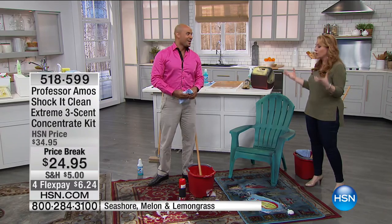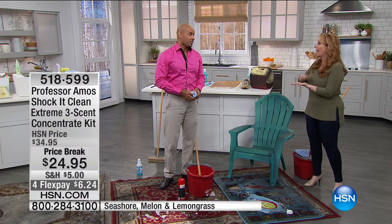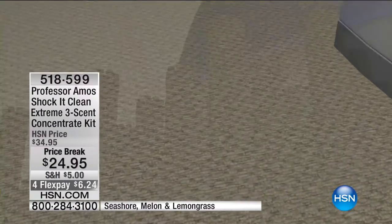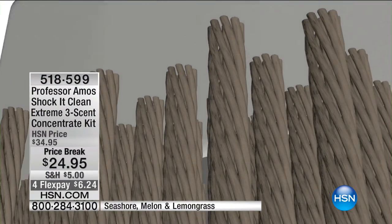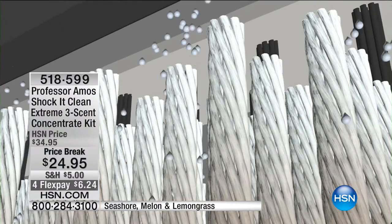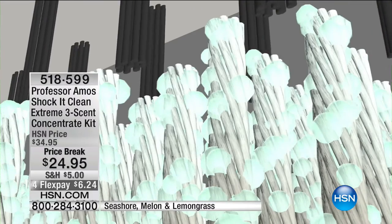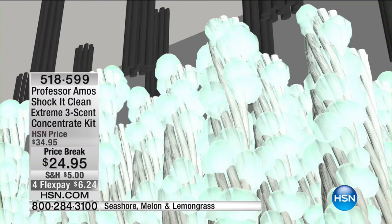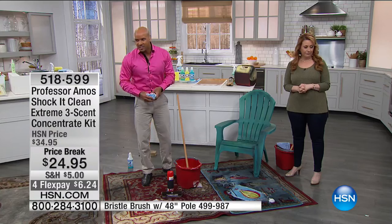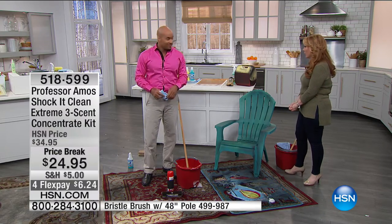Here's how you get professional results — you actually become the professional. You take our Shaka Clean, put it in one of those rental machines or if you own one of those machines from HSN, you get professional results. It works by attacking the molecular structure just like you're seeing now. Now it gets extracted by the powerful suction of the machine, sucking out all the grime, all the dirt, grease, and oil — even the odors.